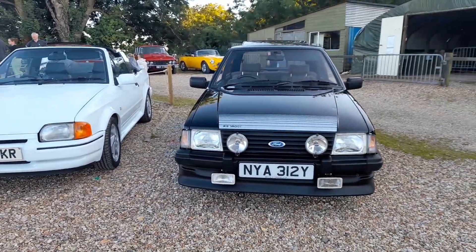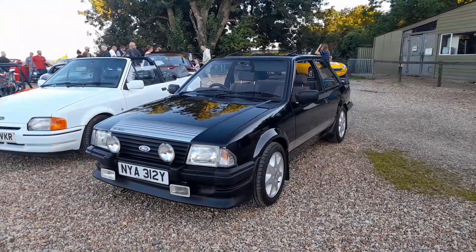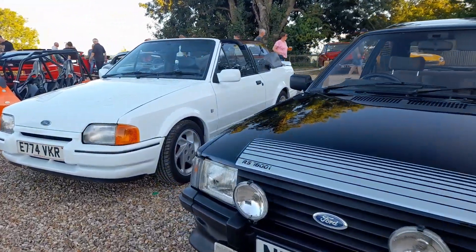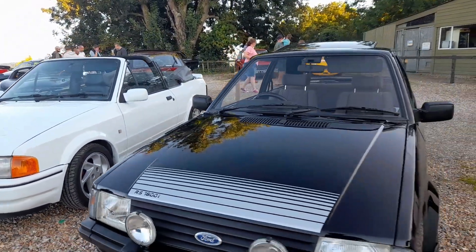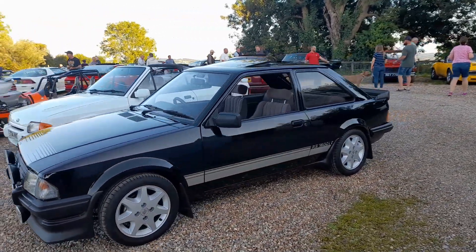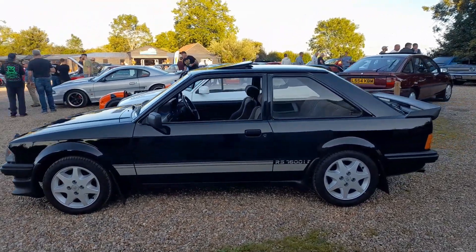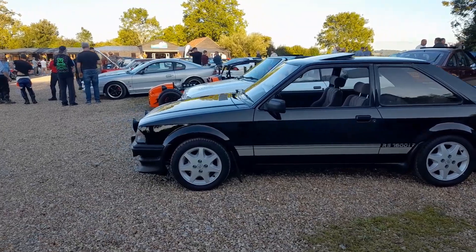Now this is a really rare car. You'd initially say it's an XR3i, but it's not - it's an RS1600i. This was a Motorsport homologation special that Ford produced in very limited numbers, and parts for these are very difficult to get hold of. That one's quite a rare car.